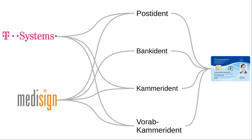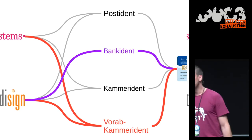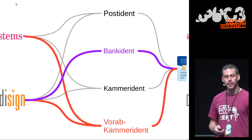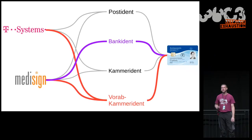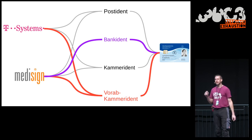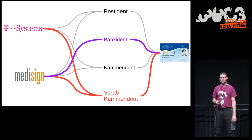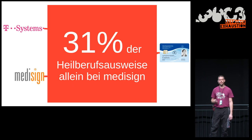There are two providers and four verification procedures. Post-ident and chamber-ident are acceptable in terms of specification. But the bank-ident and pre-chamber identification procedures — where two-factor identification takes place — do not work well. The doctor shows their ID at the bank, but later someone else applies online claiming to be that practitioner, and there is no way to link these two identities. At MediSign, 31% of health practitioner cards are obtained this way because it's so convenient.